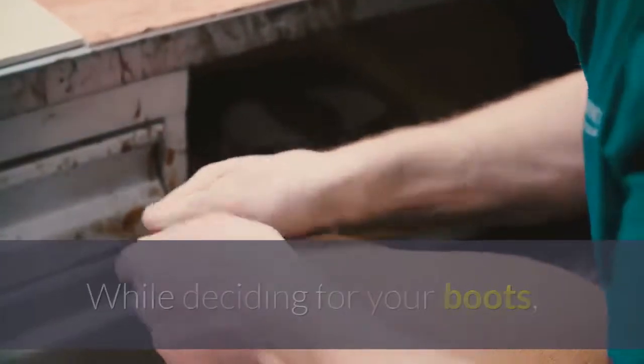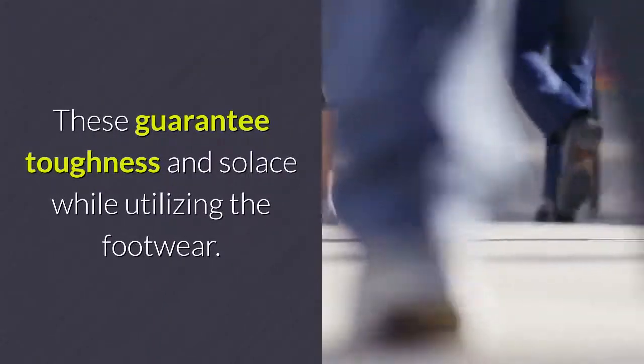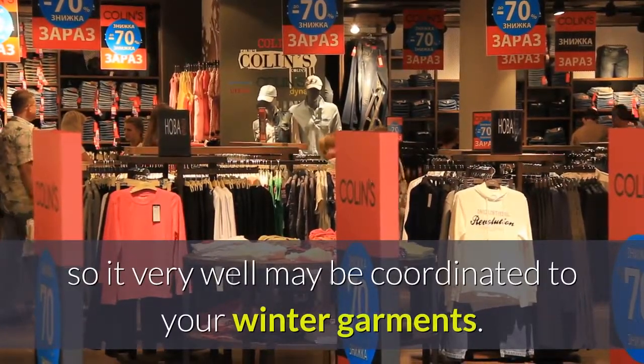While deciding on your boots, ensure the soles are made of rubber and the fitting is well suited. These guarantee durability and comfort while using the footwear. You should also consider the color so it can be coordinated to your winter clothes.